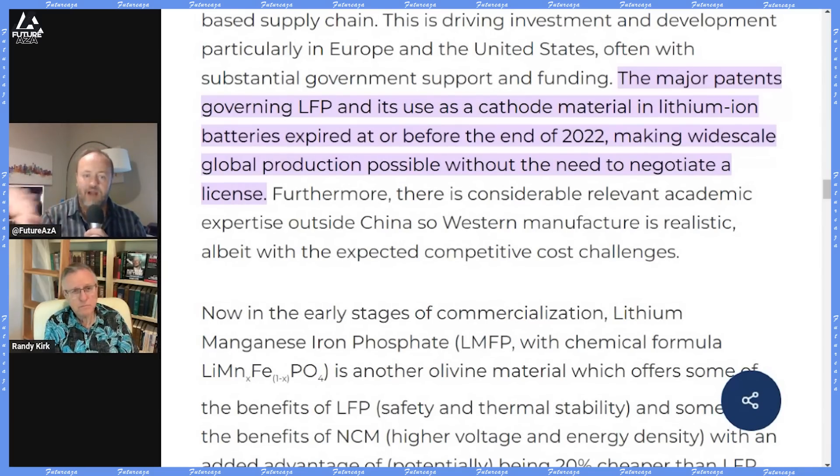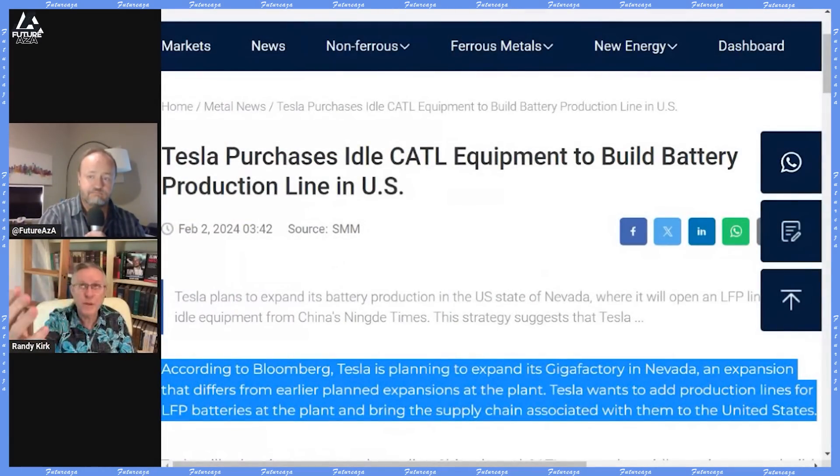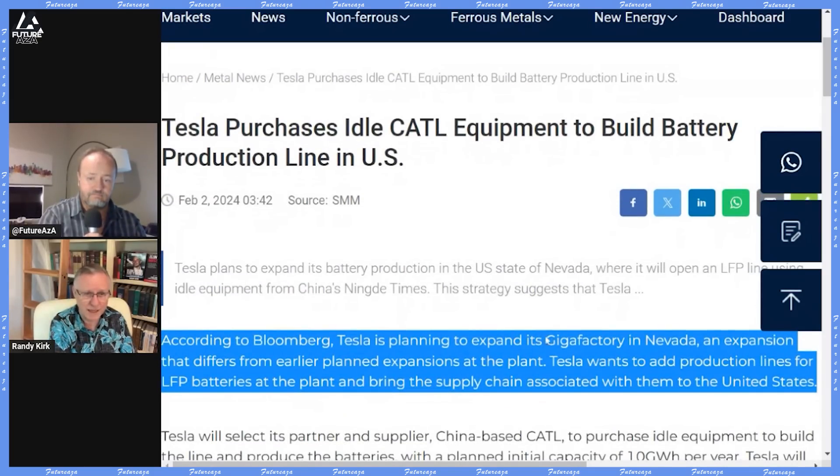Why will this battery ramp be different or quicker for Tesla? The CATL equipment going into Reno is already set up for LFP. This whole supply arrangement is about equipping an LFP line in Reno, provided via CATL. According to reporting, Tesla is planning to expand its Gigafactory in Nevada to add LFP production lines. This equipment is already built, already used, already tested, and already proven — CATL just needs to install it and get it running, saving a lot of time.